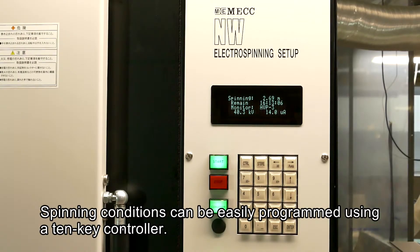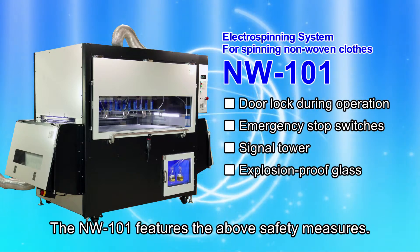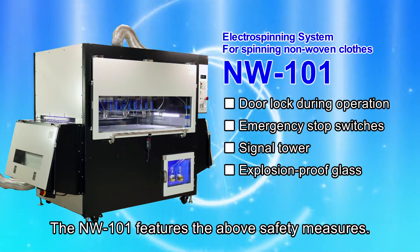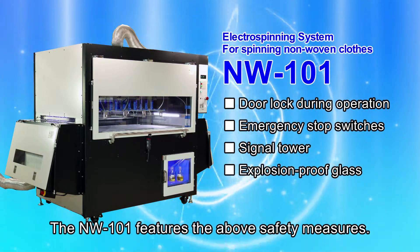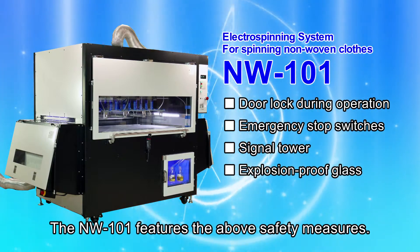Spinning conditions can be easily programmed using a 10-key controller. The NW-101 features the following safety measures: door lock during operation, emergency stop switches, signal tower, and explosion-proof glass.